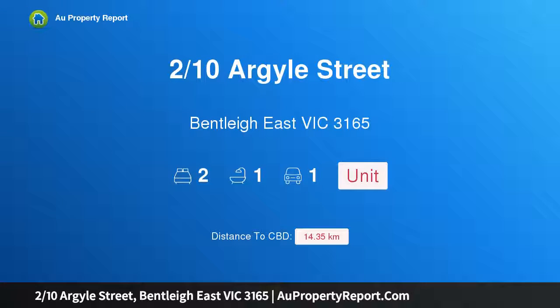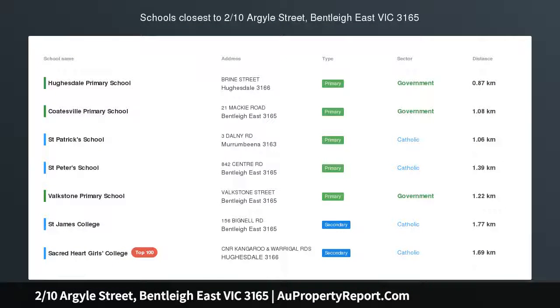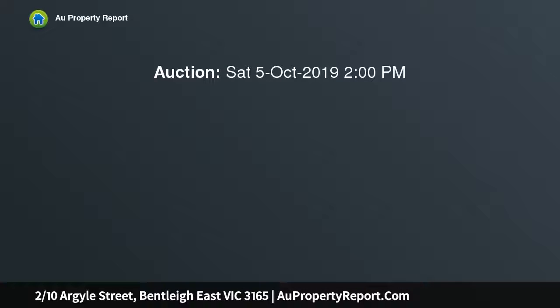Hi, I am glad to introduce property 2 Tensardile Street, Bentley East Victoria 3165. Bright and beautiful, light and high in style, this fully renovated villa unit offers immediate enjoyment in a dream lifestyle location.